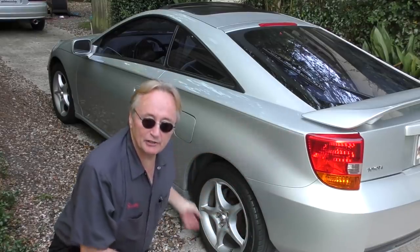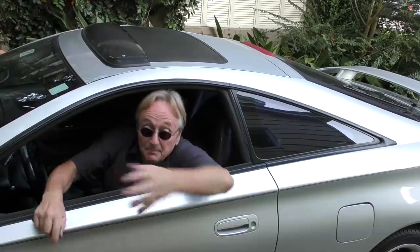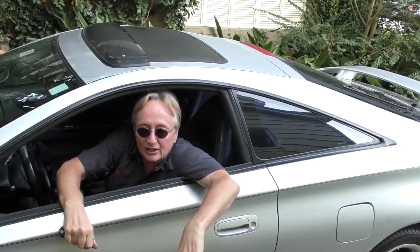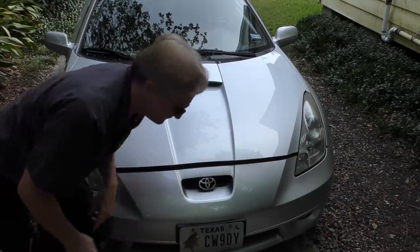It's not because it looks weird — no, it looks fine. It's not because it doesn't handle well — no, it handles perfectly fine. It's not because it isn't fast enough — no, it's got 75 more horsepower than my old '94 Celica. The reason I wouldn't buy it is because of what's under the hood: the engine.